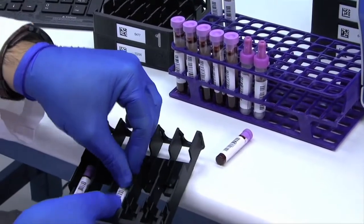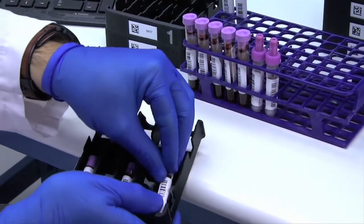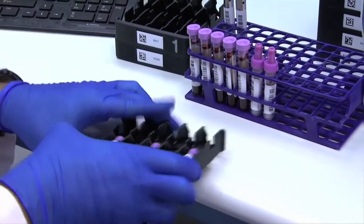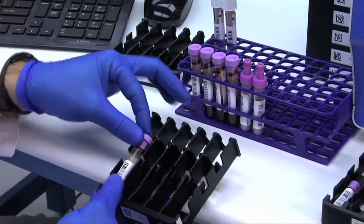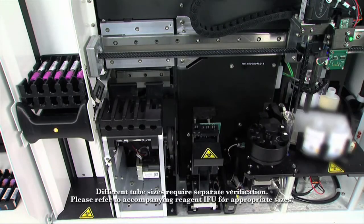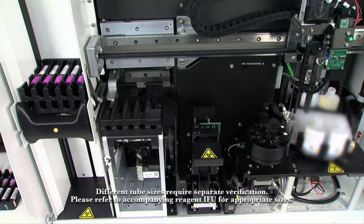Acquios employs multiple cassettes on a single autoloader, providing a total capacity of 40 sample tubes. The cassettes can accommodate a variety of tube types and sizes and are designed to enable continuous loading and unloading of the system.